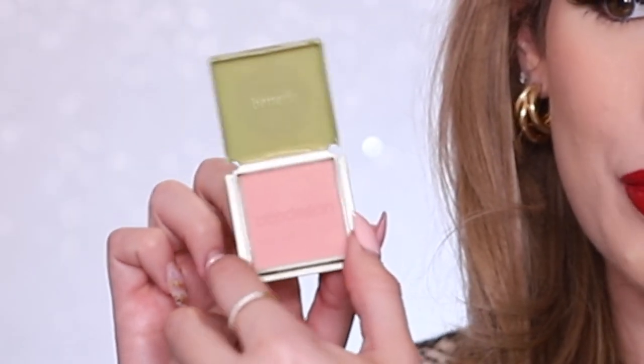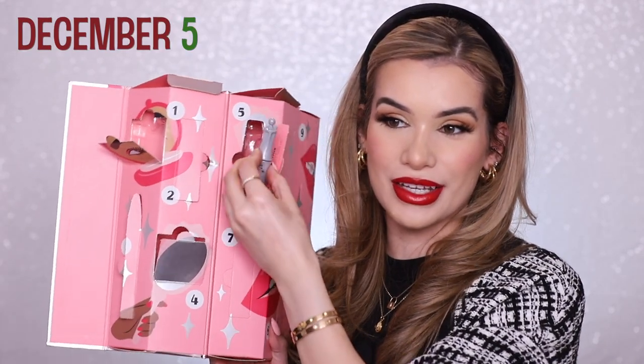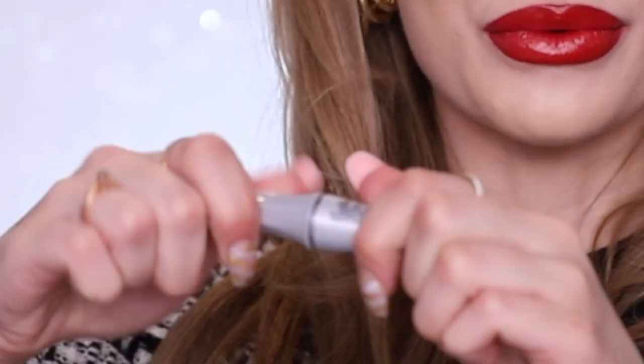I do like this blush a lot — it makes your cheeks look so glowy. It's a perfect blush tone for the holidays, very rose, almost like you've been outside in the cold. Day five is their brow setting gel. We're getting a really good variety so far — brow products, face powders, mascara. Keep in mind you got 12 products here for $65, which averages out to about five dollars per product.